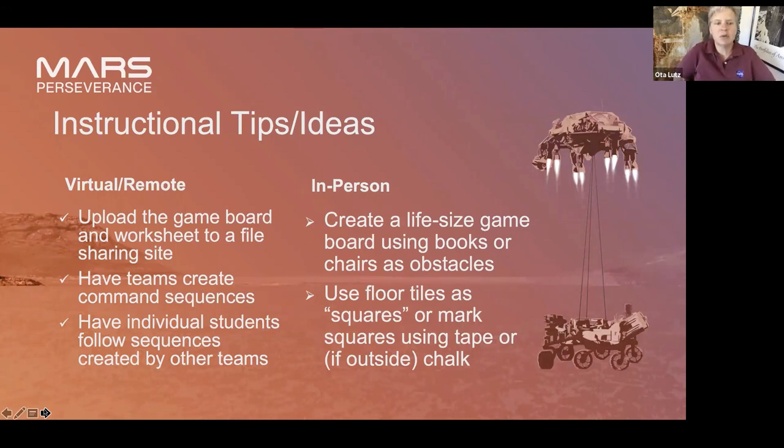If you're doing this remotely, upload it to a file-sharing site. You could also just have the teams working together to create a command sequence, then trade command sequences from team to team, and the other team has to follow their command sequence and decide whether or not that worked. A lot of classrooms have those square tiles that are like a foot square — you could use those as the marking squares, or if you're outside you could use chalk, or tape on carpet. Whatever works if you're doing a life-size game board.